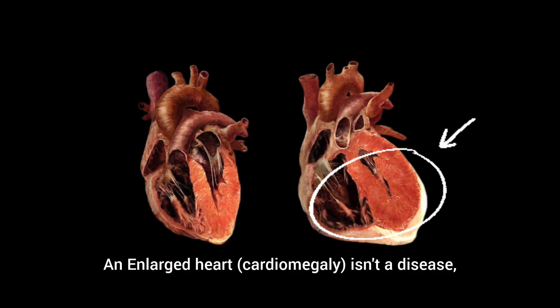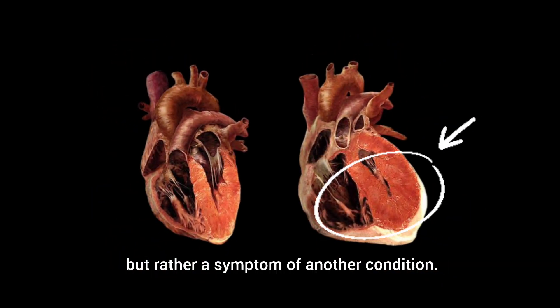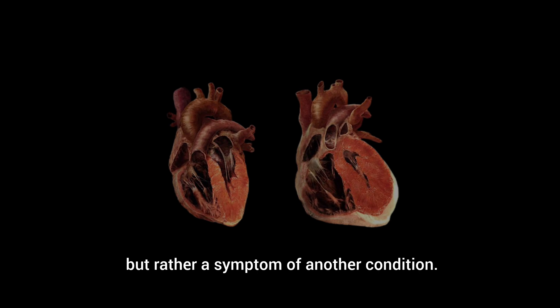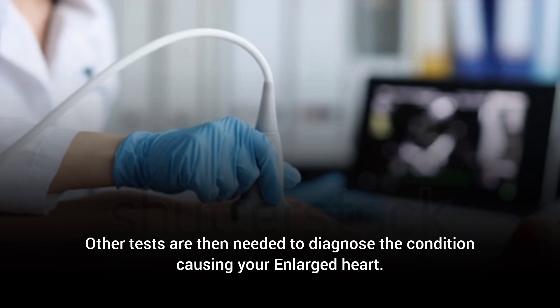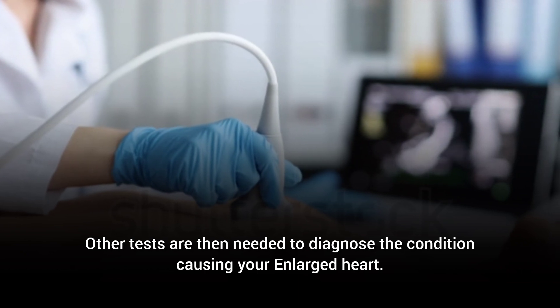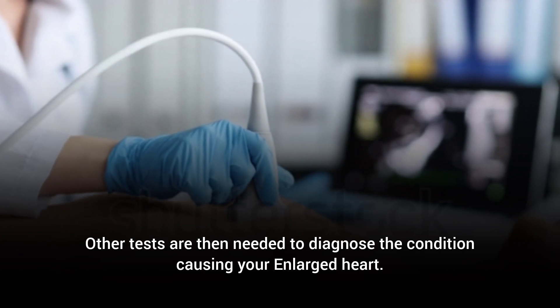An enlarged heart, cardiomegaly, isn't a disease, but rather a symptom of another condition. The term cardiomegaly most commonly refers to an enlarged heart seen on a chest x-ray. Other tests are then needed to diagnose the condition causing your enlarged heart.